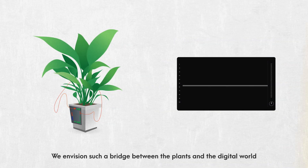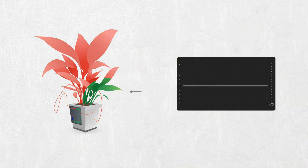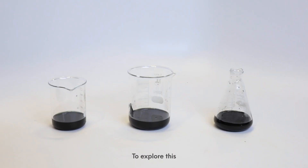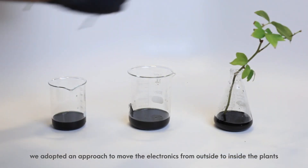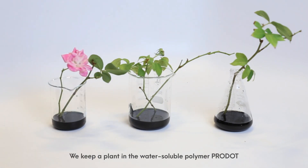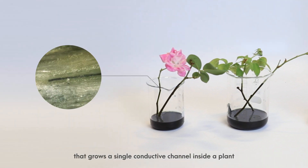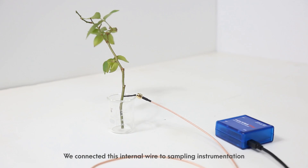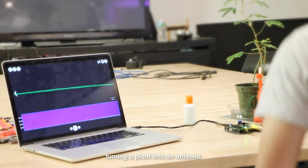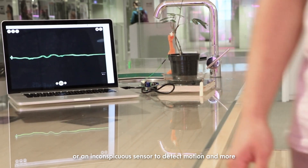We envision such a bridge between the plants and the digital world to be bi-directional and deeply integrated. To explore this, we adopted an approach to move the electronics from outside to inside the plants. We keep a plant in a water-soluble polymer that grows a single conductive channel inside a plant. We connected this internal wire to sampling instrumentation, turning a plant into an antenna or an inconspicuous sensor to detect motion and more.